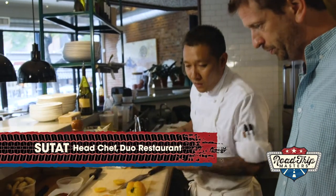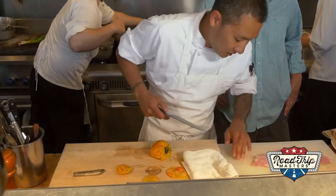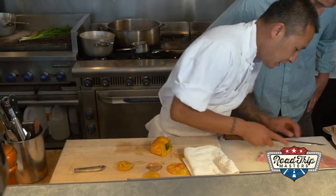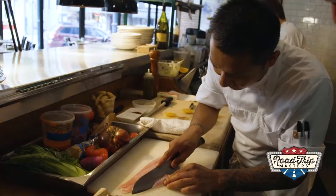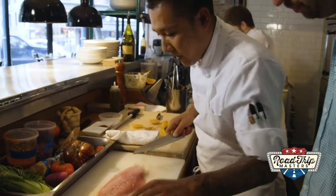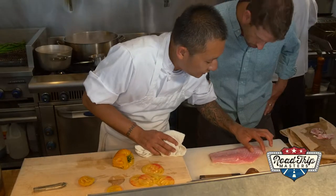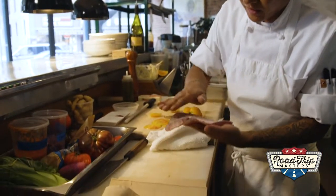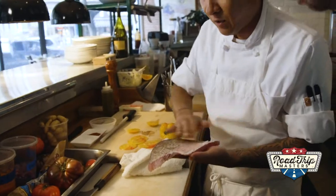Chef prepares his red snapper. So we're going to start by cleaning this little guy up. You have little bones right here, so we're going to take that one. Clean that right up. Right in between here you're going to see these little pin bones — almost like pulling out a splinter. I'm going to sear it on the skin side, so that way we get it nice and crispy.